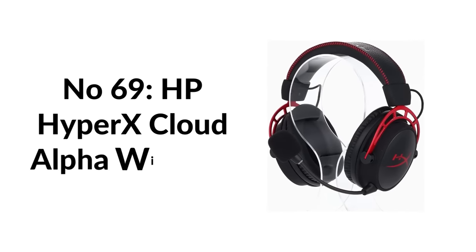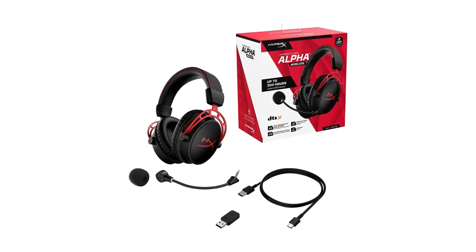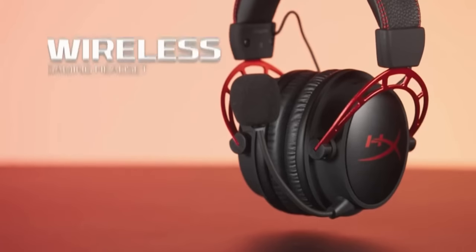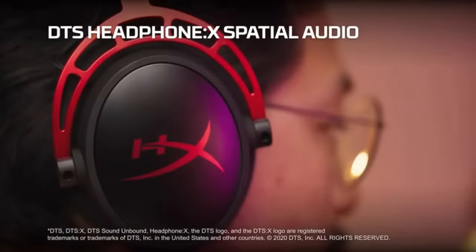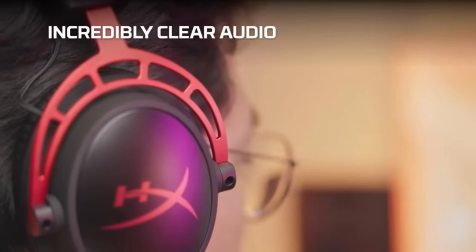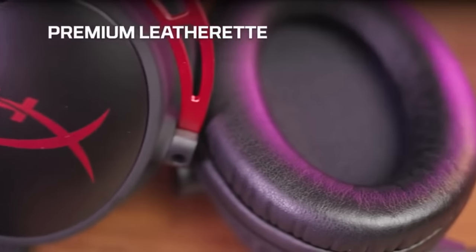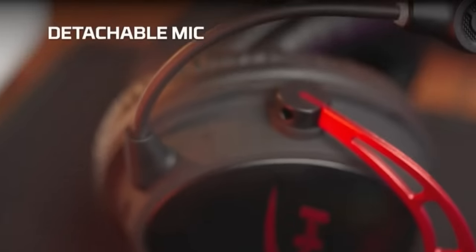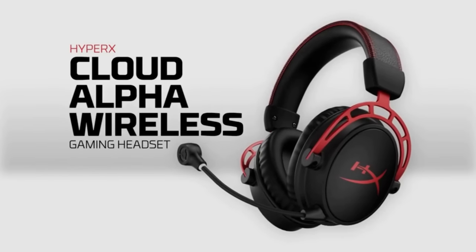Number sixty-nine: HyperX Cloud Alpha Wireless headset. This wireless headset from HyperX has great sound and a decent mic, along with solid build quality. But what's most remarkable is its insane battery life — WIRED reviewer Eric Ravenscraft spent over 200 hours listening without recharging. Rated for 300 hours, it's literally 10 times the competition's battery life, making it easily the best wireless gaming headset around.